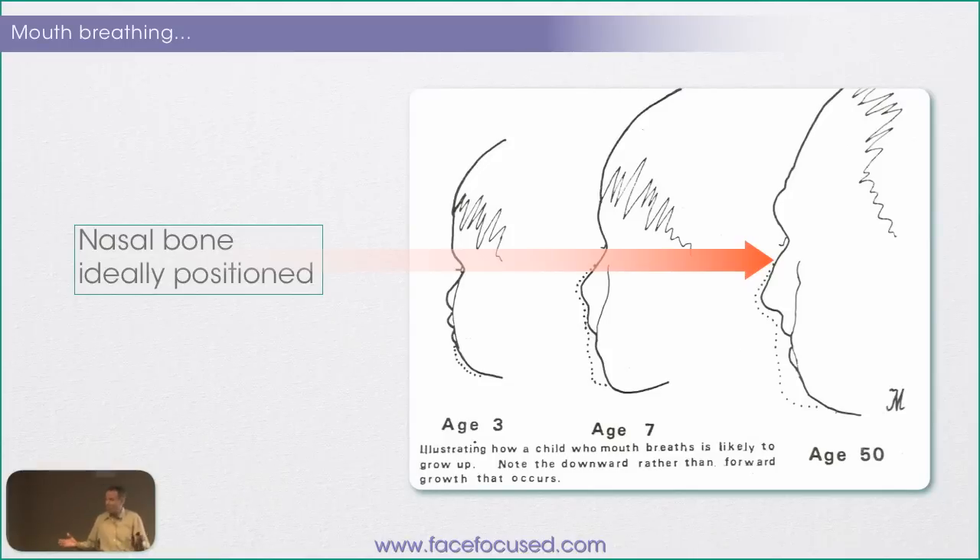If you're the restorative dentist and you put all that nice porcelain in there and the whole face is melting away — that's still your fault, isn't it? 'Doctor, you put this in here. What's the matter?' The patient's lips are apart. You see how this applies to your restorative practice as well: you can't just ignore the oral posture.